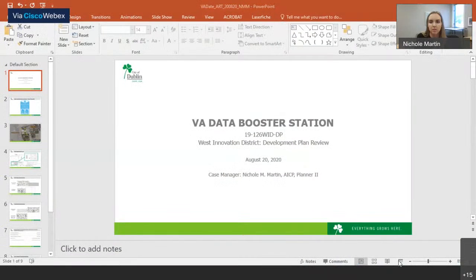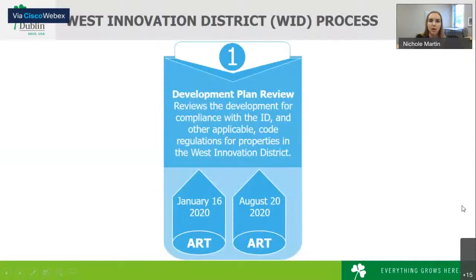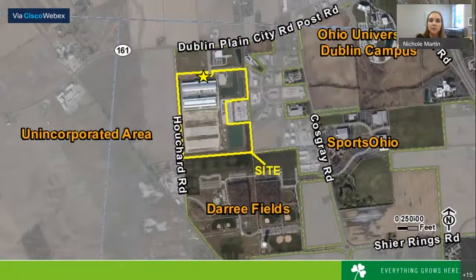Nikki is going to present that application for us today. Good afternoon. This is a request for review and approval for a development plan located in the West Innovation District. This project was previously before the ART in January of 2020 and, with additional study and revisions, is back before the ART today.